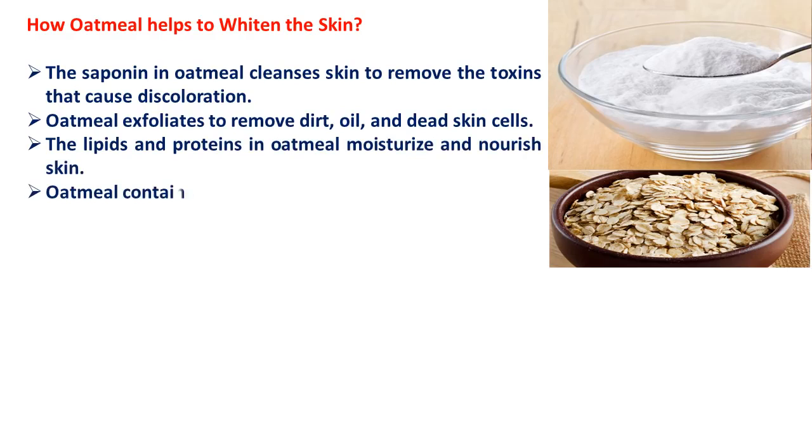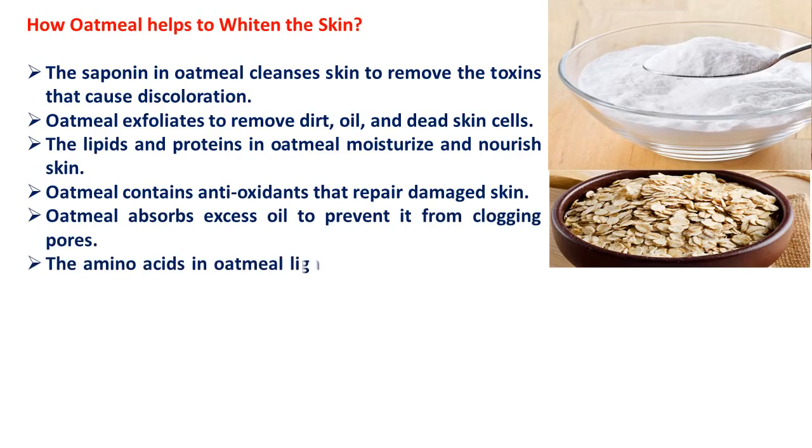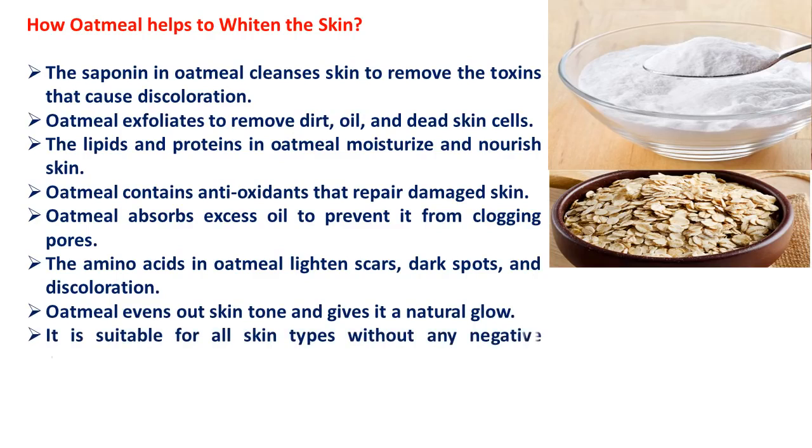Oatmeal contains antioxidants that repair damaged skin and absorbs excess oil to prevent it from clogging pores. The amino acids in oatmeal lighten scars, dark spots and discoloration. Oatmeal evens out skin tone and gives it a natural glow. It is suitable for all skin types without any negative reactions.